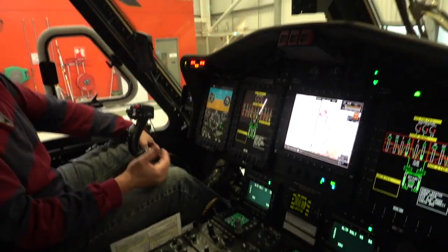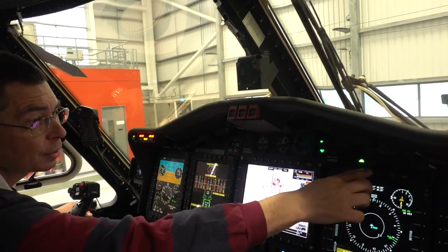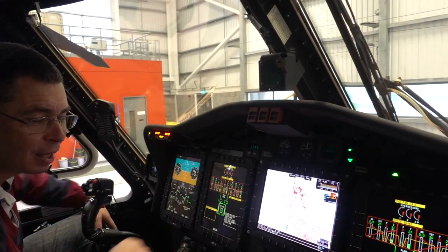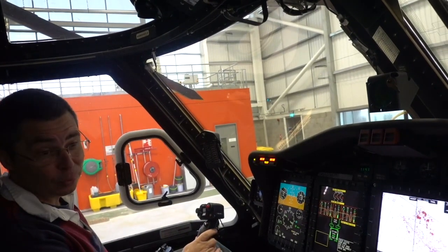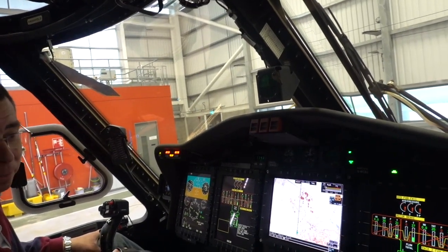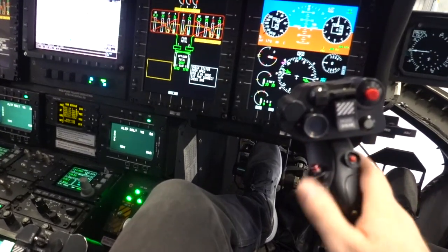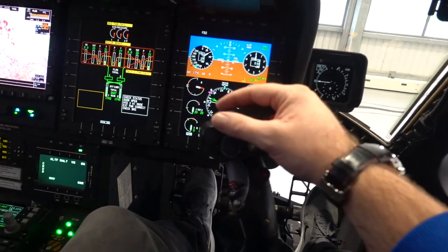The cockpit looks complex at first, but if you simplify it there's a lot of redundancy. We've got four screens and you can repeat any display on any one you want — they all swap across, so if one fails you can move it to another. The primary flight display, the PFD, shows how the aircraft is behaving. Most controls needed quickly are within reach of your hands — your thumb can really only reach two or three of them, so it's manageable.